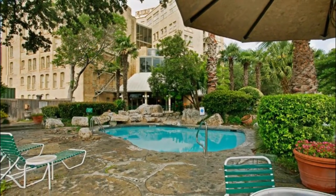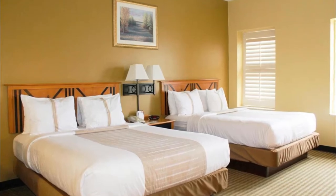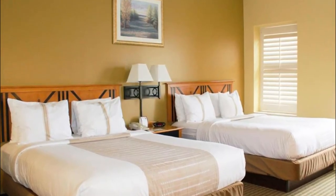Number seven: The Crockett Hotel. With 138 guest rooms and suites, visitors can enjoy a relaxed atmosphere and the many amenities the hotel has to offer, including a large outdoor pool and close proximity to all of the sites of the city.